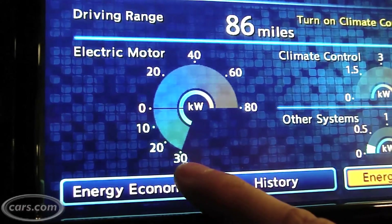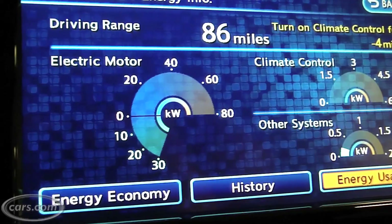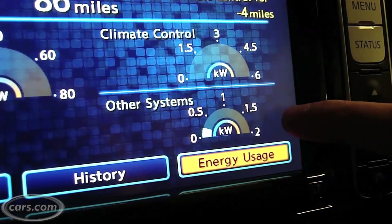Of course, if you're regenerating, it goes down here, down to 30. On the right over here, it'll show you how much you're using from a climate control standpoint. And below that, all the other support systems inside the vehicle.